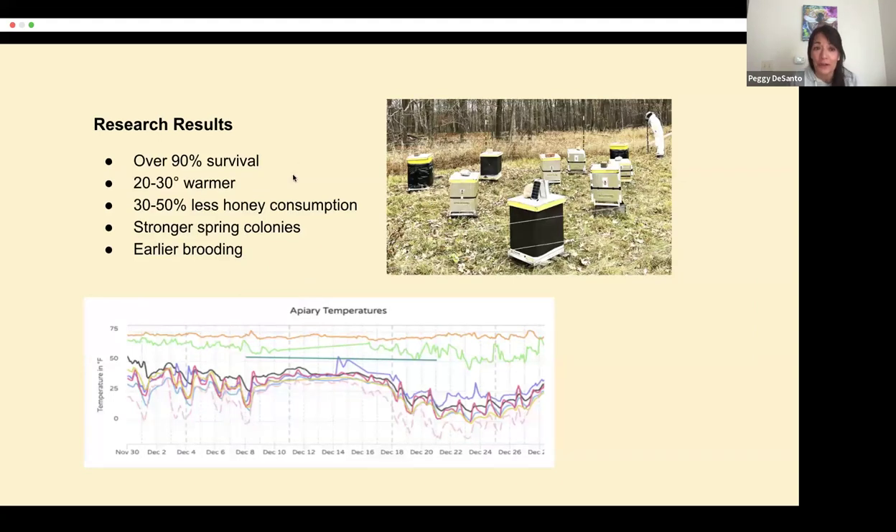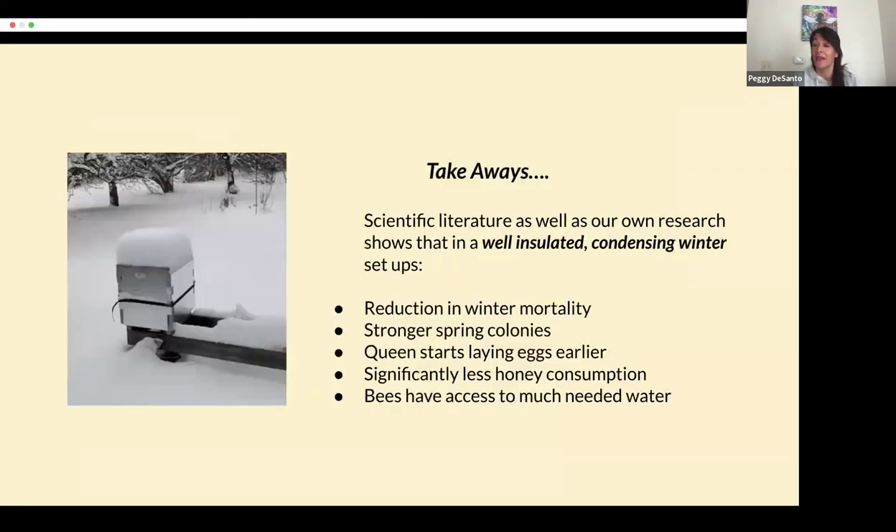Some of the research we've done — this is our third year of testing and our first year of actual sales. The Hive Hugger hives are getting over 90% survival. They keep the hives 20 to 30 degrees warmer than other common winterization methods. The bees consume 30 to 50% less honey. The colonies come through spring much, much stronger, and they're earlier to brood. The scientific literature as well as our own research shows that in well-insulated condensing hive setups, you see less winter mortality, stronger spring colonies, the queen lays earlier, significantly less honey consumption, and the bees have access to much-needed water.